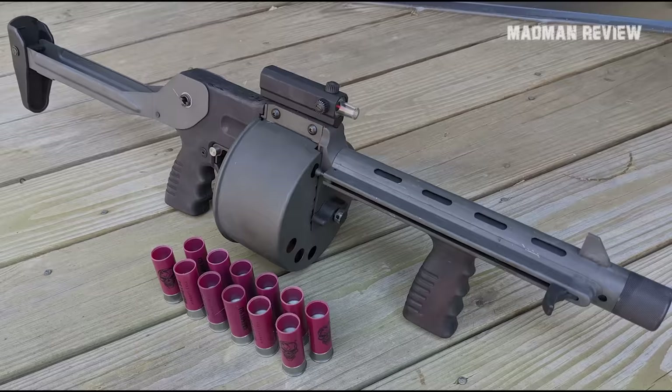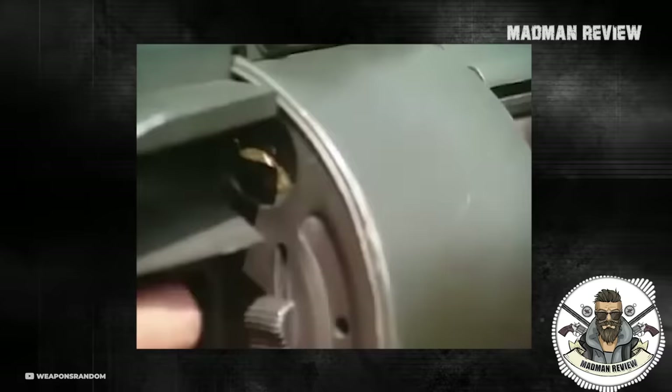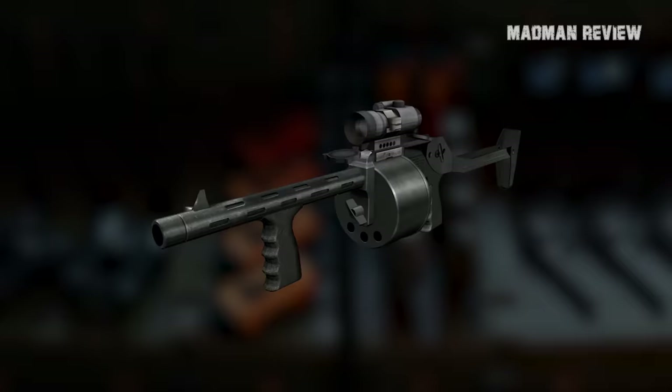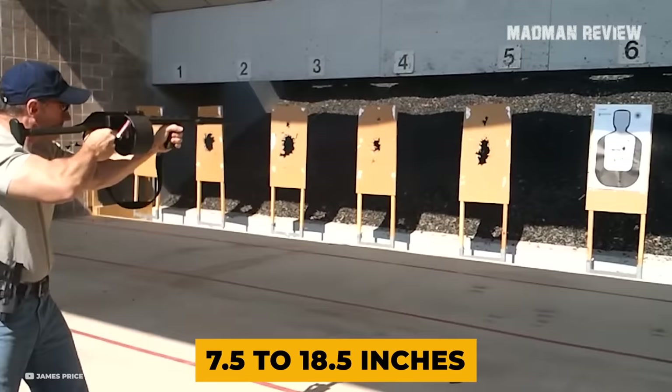Number 6: The Armsel Striker. The Armsel Striker is a combat shotgun that is also intended for riot control. Its origin is from South Africa and it is in use with the South African National Defense Forces, as well as the Israeli police and the Vietnamese Defense Forces. The shotgun fires 12-gauge shells from 12-round revolving magazines, and compact models from 7-round magazines. The barrel length varies from 7.5 inches to 18.5 inches. While the cylinder magazine took long to reload, the gun was a success on the market.